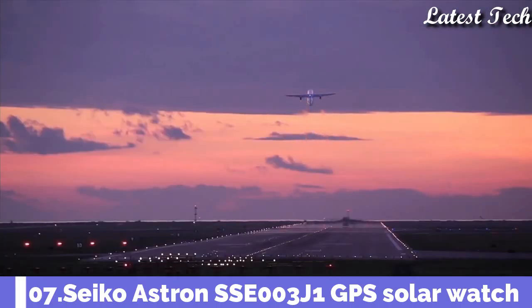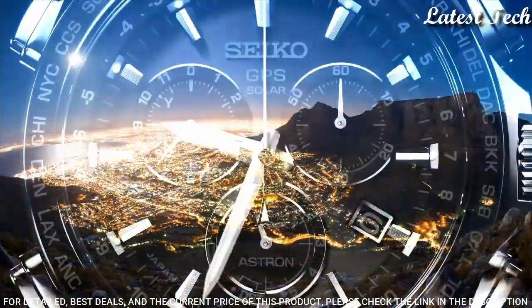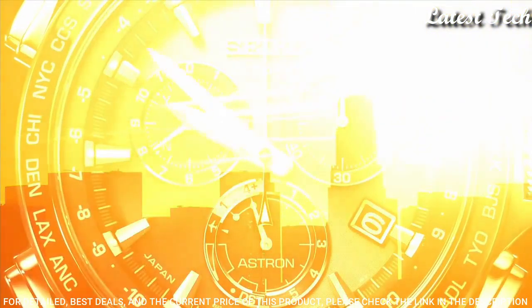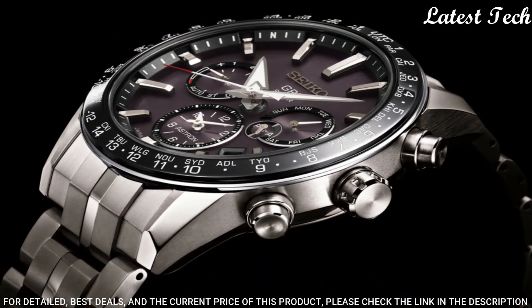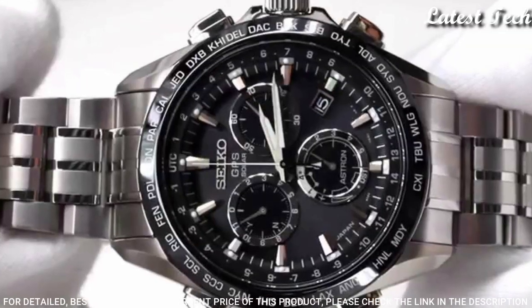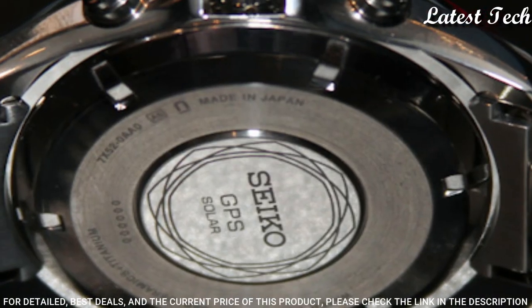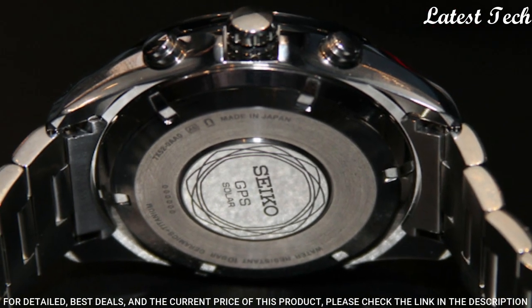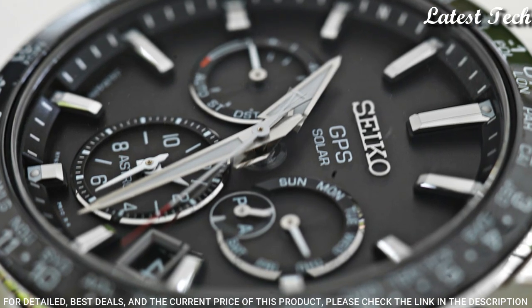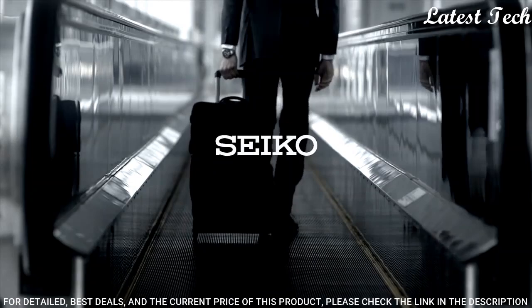Number 7: Seiko Astron SSE003J1 GPS Solar Watch. It has Japanese solar quartz movement, a stainless steel hard coating case of round shape. Case dimensions are 42.7mm in diameter and 13.3mm in thickness. Display Type: Analog. This timepiece has sapphire super clear coating glass.